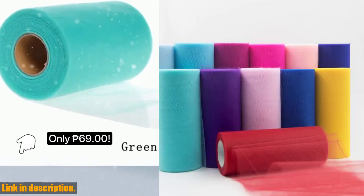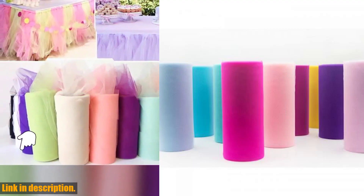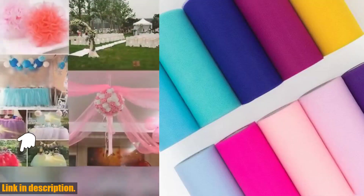Hello and welcome to the Feng Cooking Store. Today, I'm excited to introduce you to our Tull Roll Spool 25 Yards 15 Centimeters White Organza Roll Red Blue Tull Organza Fabric.